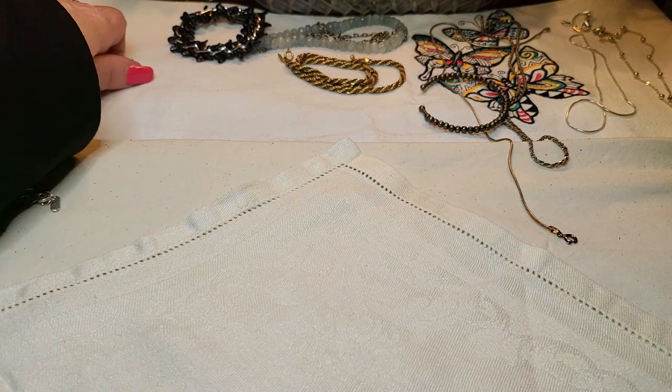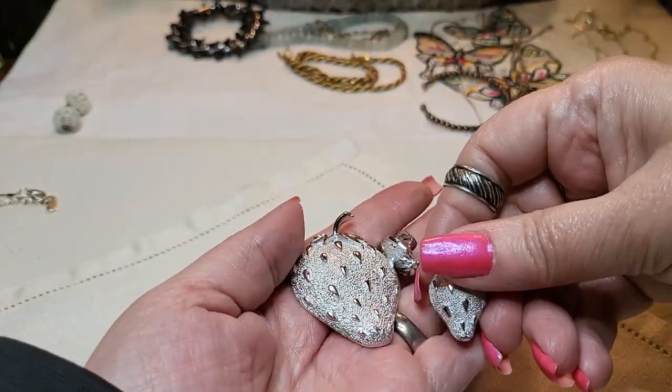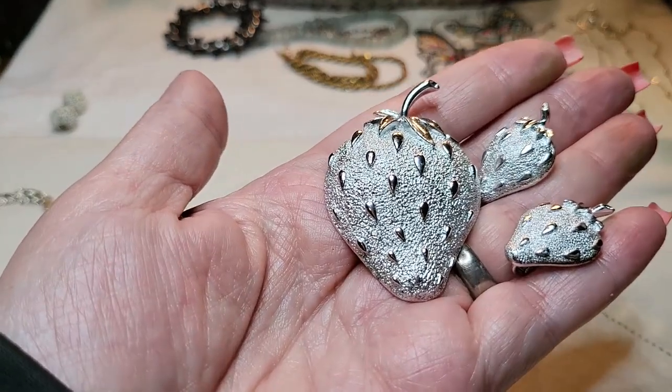And then I found the strawberries - Sarah Coventry strawberries - and clip-on earrings, the set. I found that, and the whole set is $25.